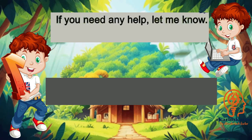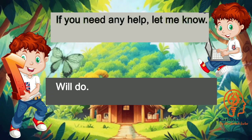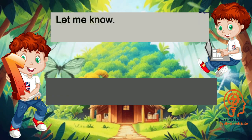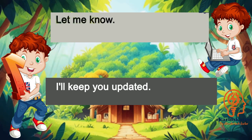If you need any help, let me know. Will do. Let me know. I'll keep you updated.